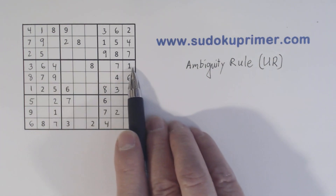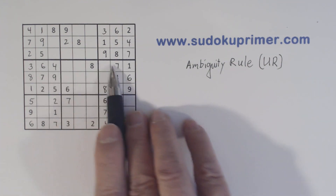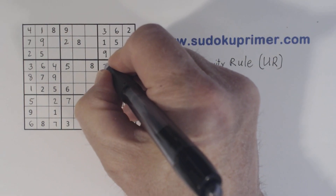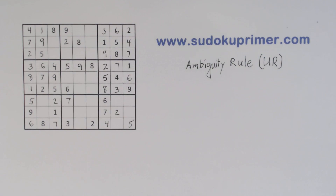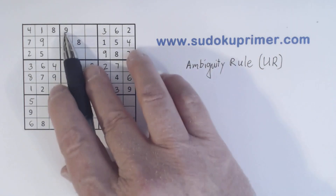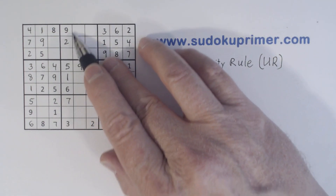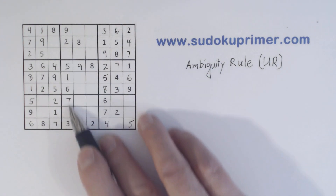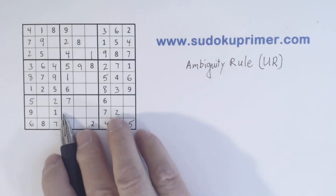Let's look at this row right here. We're missing two, five, and nine. There's a two and a nine there, so we can put a five in. That makes that a two because we have two-five twins in box six there, and we know that's a nine right there. And we're missing one, two, and three in this row. There's a two and a three there, so we know that's a one. We're missing a four and eight here. And remember our one-four twins — we can put those in now because of the one there. And we know that's an eight.